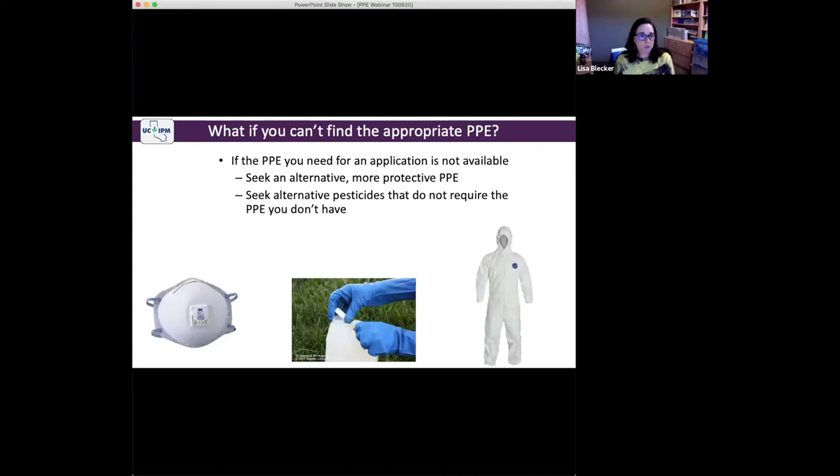Here are the rules. If you cannot find the appropriate PPE or the PPE that you normally purchase, and the PPE you need for a particular application is not available, you need to seek alternative, more protective PPE. Do not seek alternative less protective PPE. You can always increase your level of protection. Or you can seek alternative pesticides that do not require the PPE you don't have. If a pesticide requires specialized PPE — for example, a filtering facepiece respirator or a face shield for mixing and loading — you can seek out an alternative pesticide that requires fewer elements of PPE.